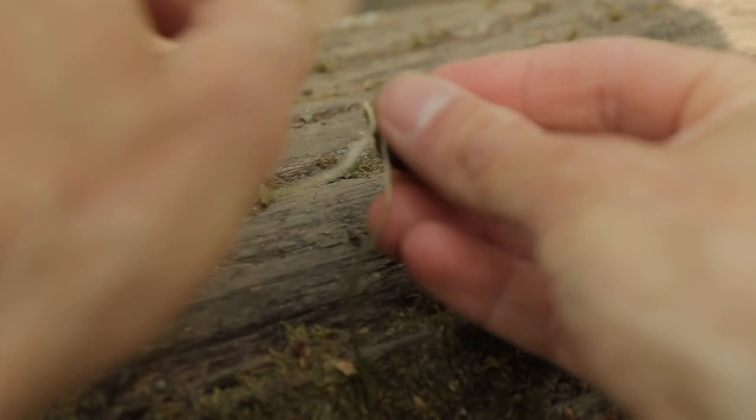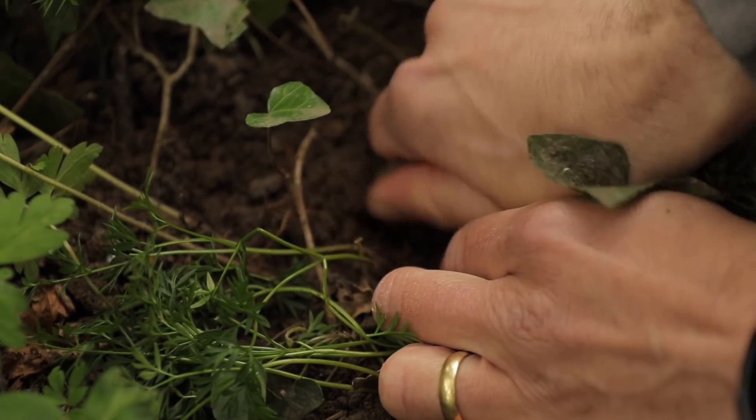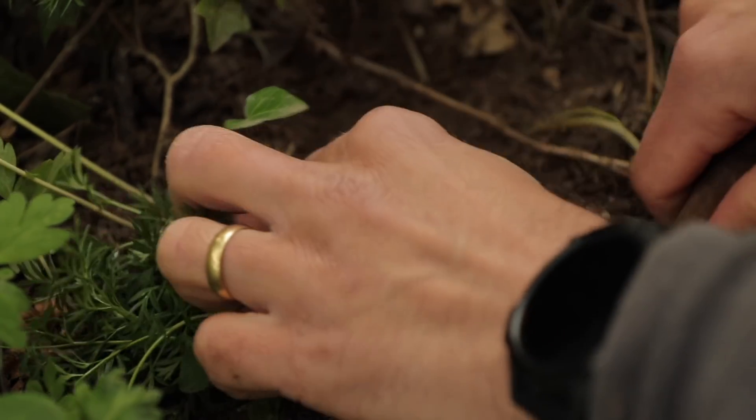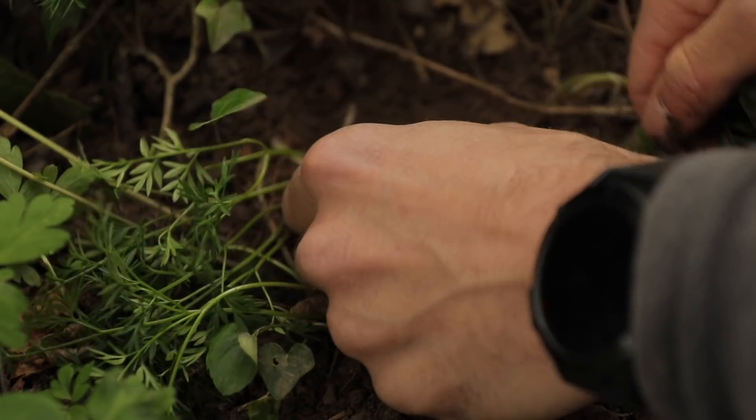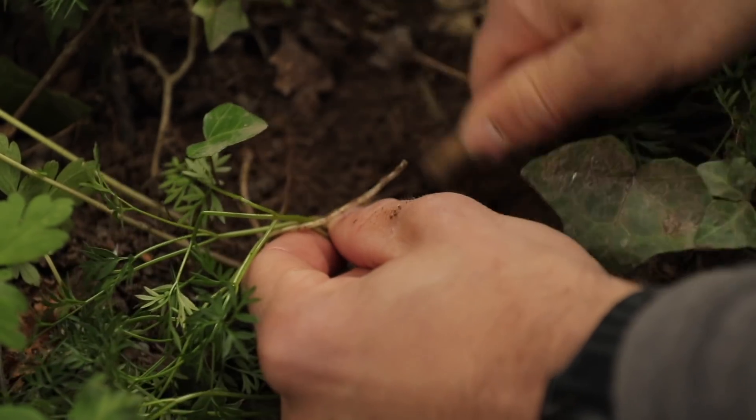The second thing to add is that in the UK, under the Wildlife and Countryside Act 1981, it is actually illegal to uproot a plant without the landowner's permission. Luckily, I am the landowner, so I gave myself permission to uproot this little specimen just for you guys.